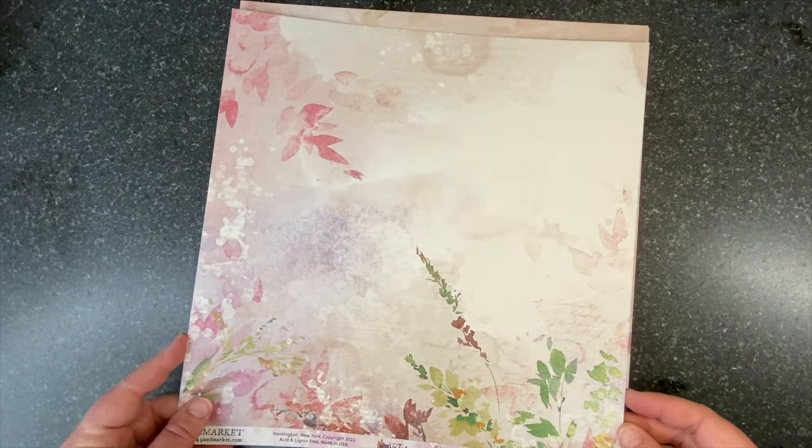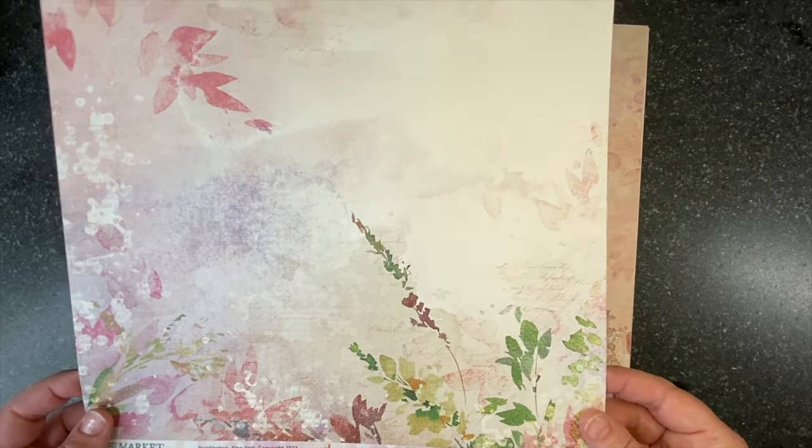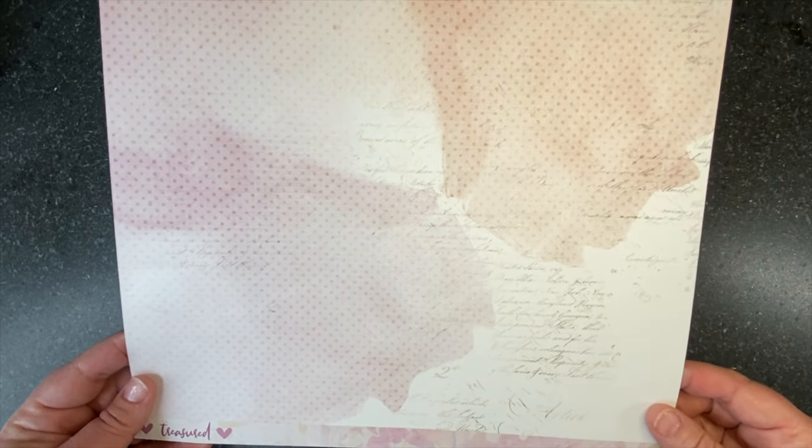Next up is Wildflowers — not as heavy, a lighter, more airy paper. And the back has a multicolored polka dot.